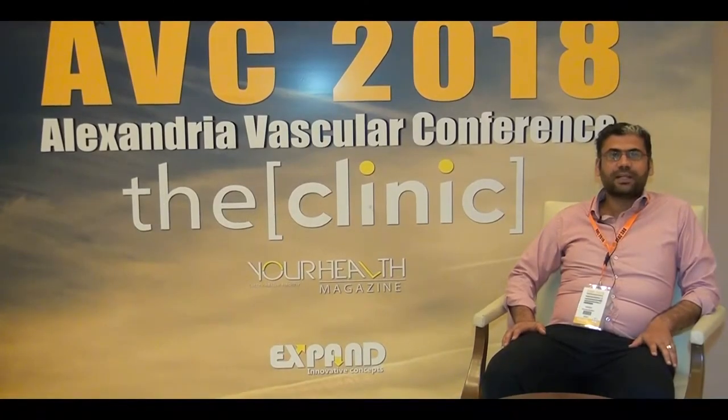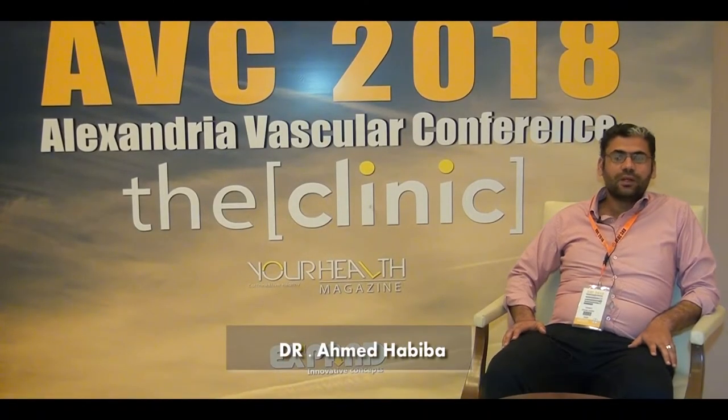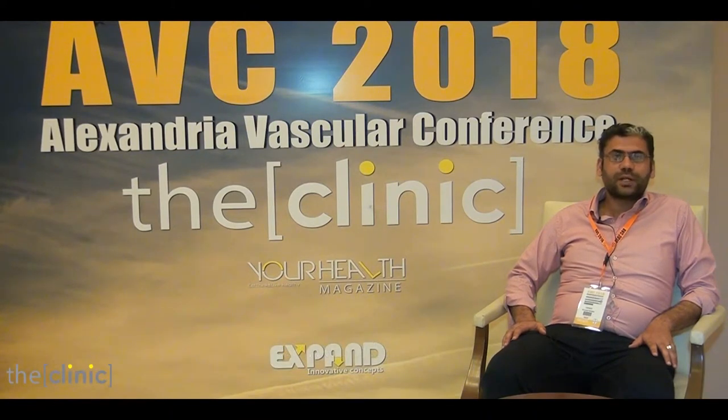Good evening. I'm Dr. Ahmed Habibah. I'm a vascular surgeon and a senior lecturer of vascular surgery for Saudi University.